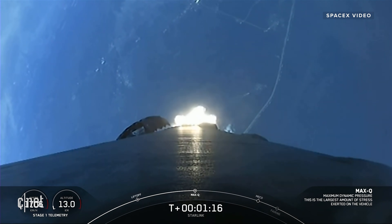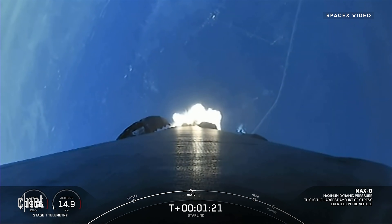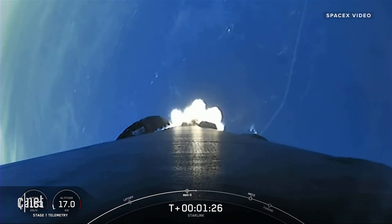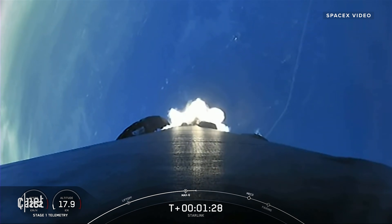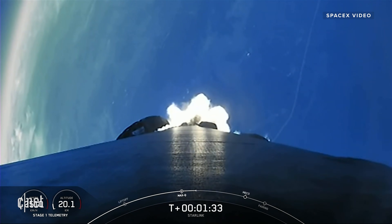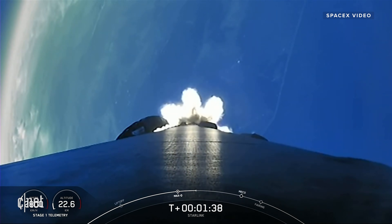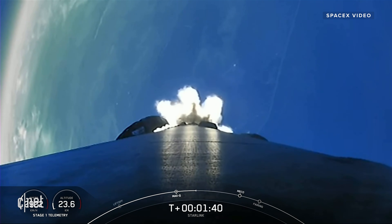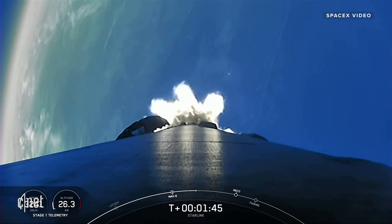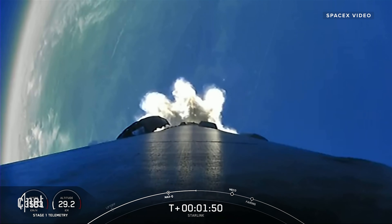Max-Q. We did just pass through max-Q, and we will have three events happening in quick succession in just a few minutes. First, we will have main engine cutoff, followed by stage separation, and second engine start-up one. MECO is where all nine of the Merlin 1D engines that you can currently see firing will shut off to slow the vehicle down in preparation for stage separation. This is where the first and second stages will separate, with the first stage starting to make its way back down to Earth for landing, while second stage continues on its journey to the third event.